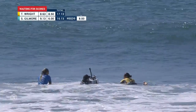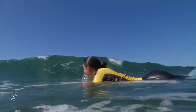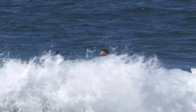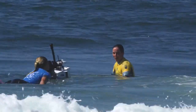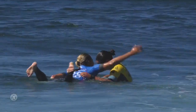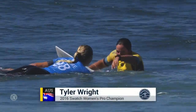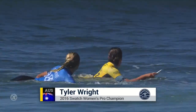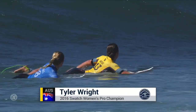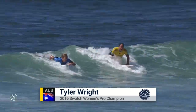Stephanie Gilmore's last wave scores a 9.13, so it's not enough to get the lead change from Gilmore. Tyler Wright makes it official and is your Swatch Women's Pro Champion in 2016, now with a chance to close out the world title race as early as Kashkaish. So cool — let these two celebrate here.